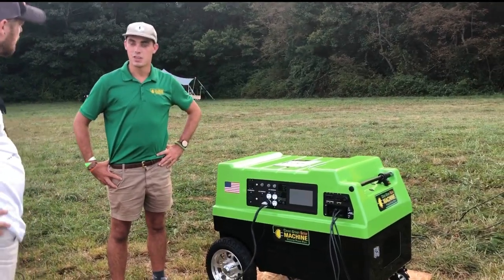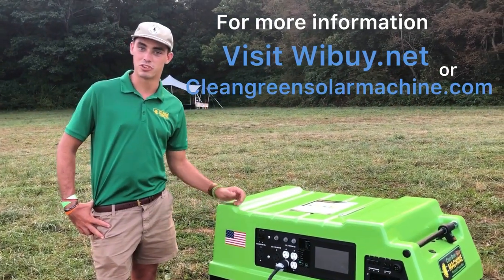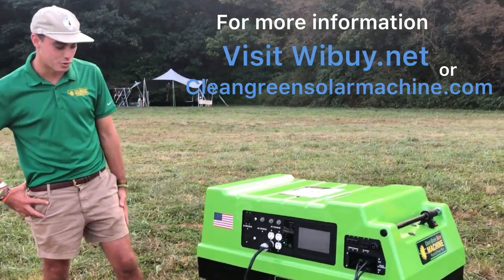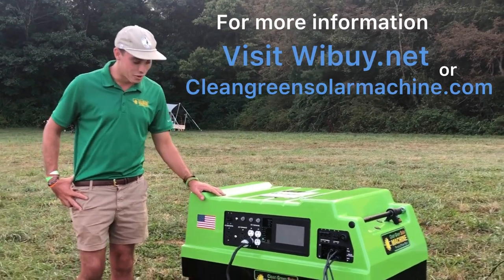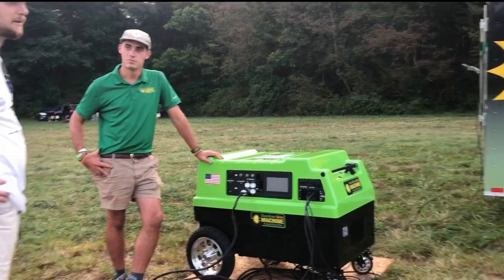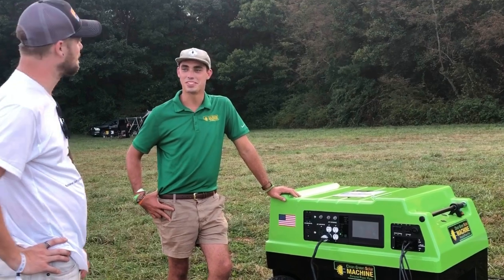How would somebody find out more about these? If anybody wants more information, you can find us on Facebook at Clean Green Solar Machine or go to cleangreensolarmachine.com. My name is Lyle Chardy — I'm our marketing director but I wear a lot of different hats, so reaching out via our website is the best way. Thanks for talking to us about it — we had a great time this weekend.